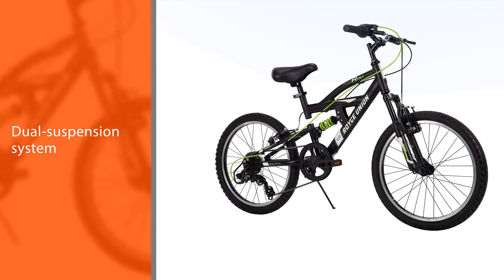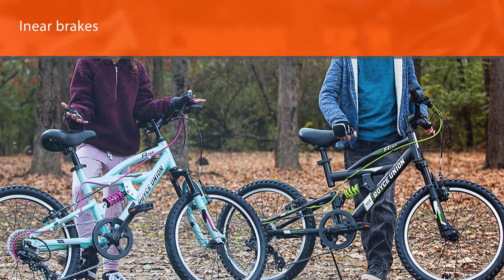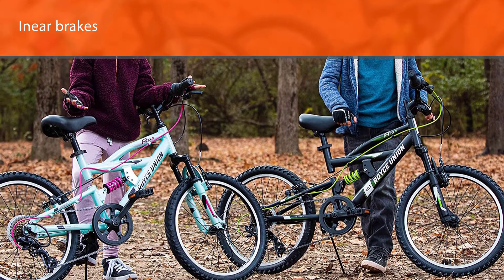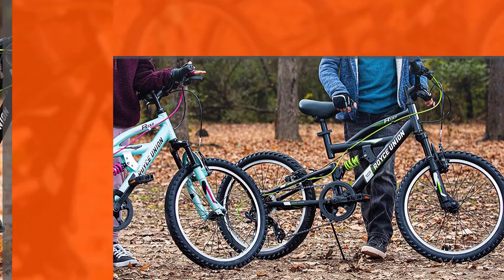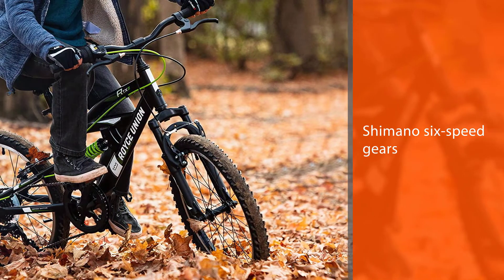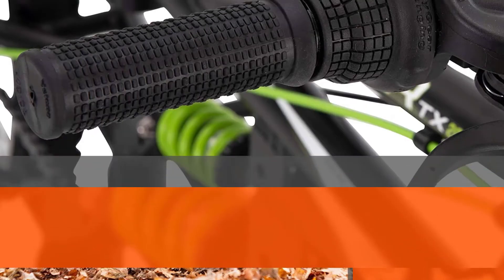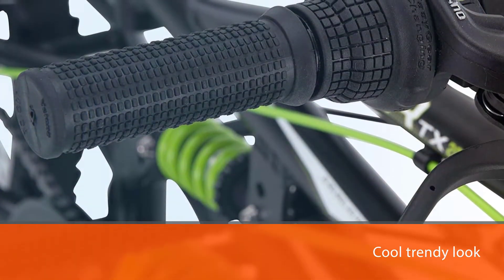The linear brakes provide precise stopping power, while the Shimano 6-speed gears are easy to navigate and make tackling hills a breeze. It has a comfortable saddle that is adjustable to accommodate different heights for riders aged 4 to 9 years. In addition, it has a cool, trendy look thanks to the neon green graphics and brightly colored cables and suspension bands.